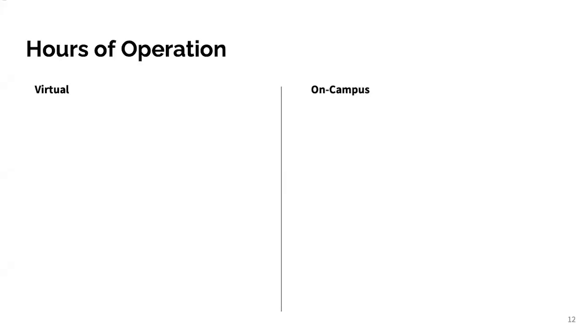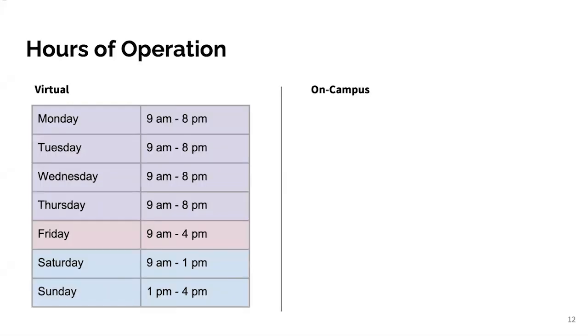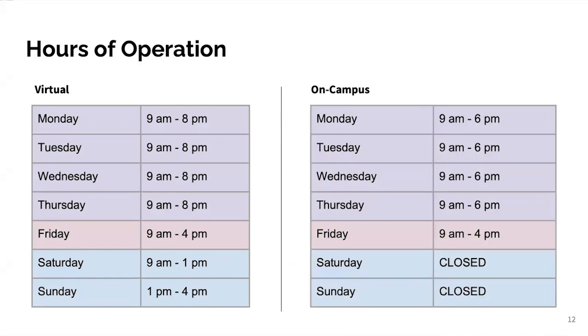Here are the hours of operation. Virtual hours are seven days a week: Monday to Thursday, 9 a.m. to 8 p.m.; Friday, 9 a.m. to 4 p.m.; Saturday, 9 a.m. to 1 p.m.; and Sunday, 1 p.m. to 4 p.m. On campus, we offer tutoring five days a week: Monday to Thursday, 9 to 6; Friday, 9 to 4. We are closed on campus on the weekends, so if that's when you'd like to see a tutor, it will need to be virtual.